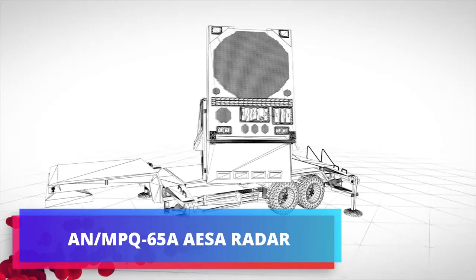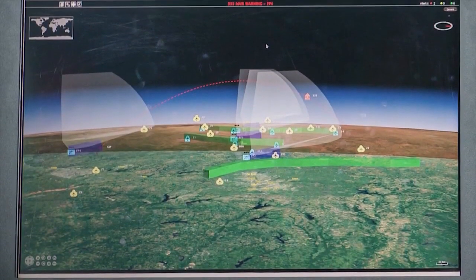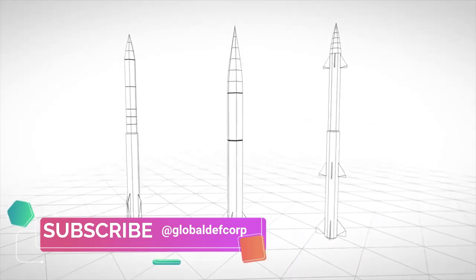The AN/MPQ-65A active electronically scanned array (AESA) radar has greater range and sharper discrimination, with identification friend or foe, electronic counter-countermeasure, and track-via-missile guidance subsystems.